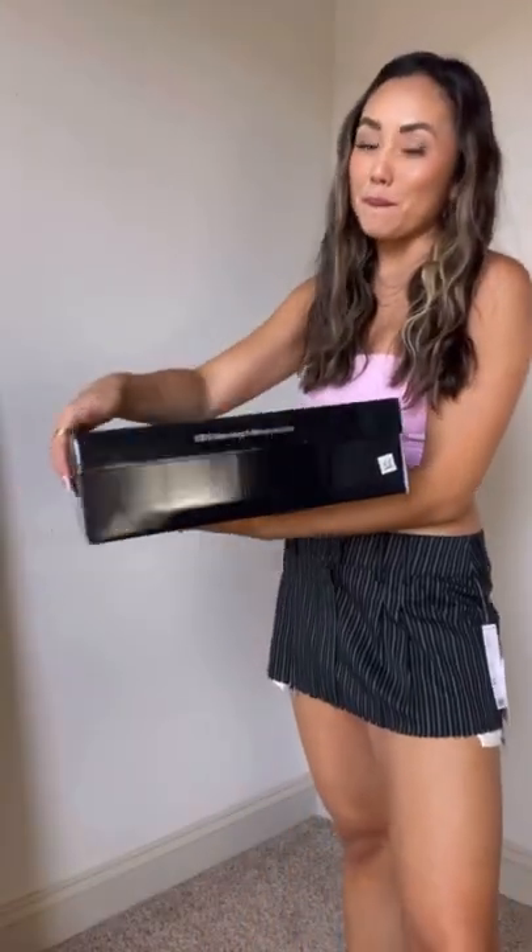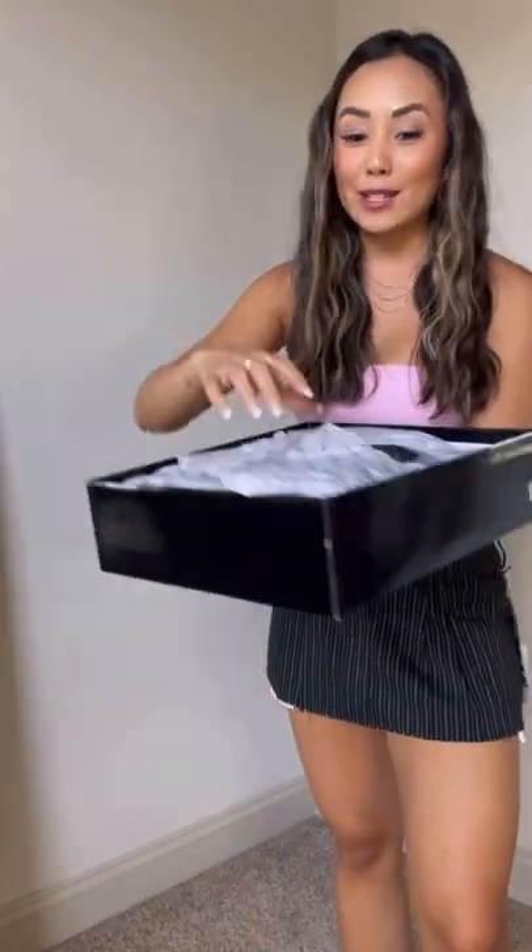Speaking of platform boots, I got some at Bloomingdale's. How freaking cute are these boots?